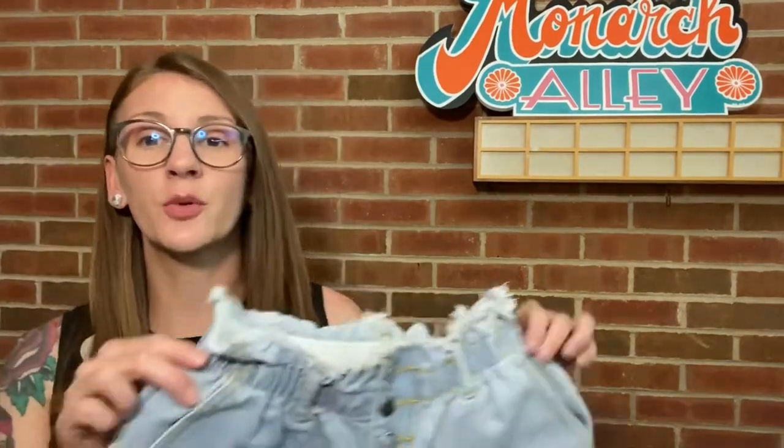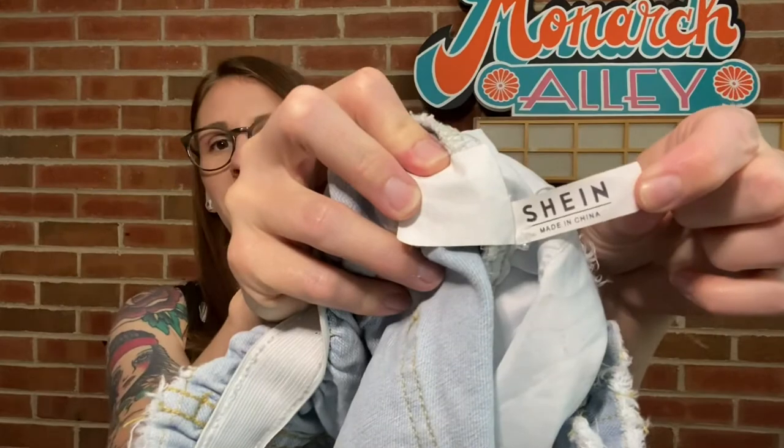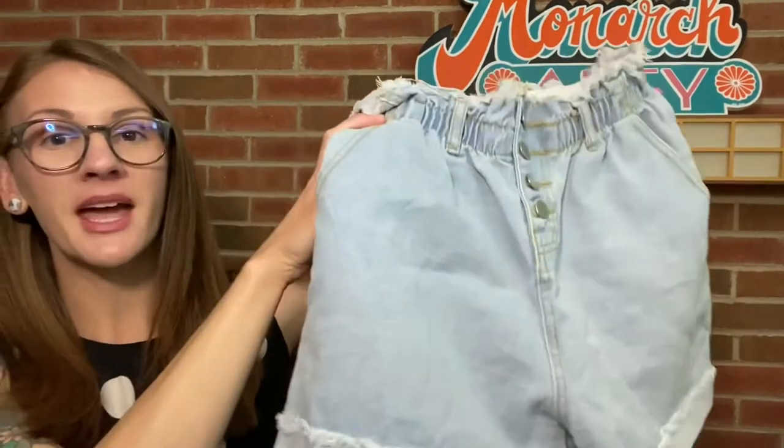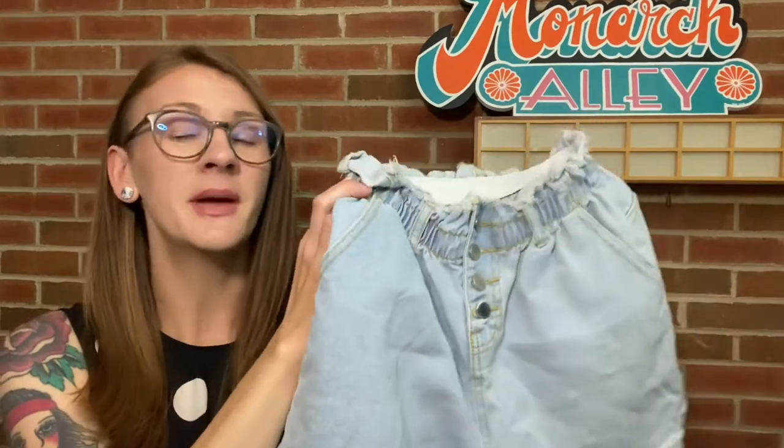I did not expect these to sell so quickly. These are SHEIN shorts — a brand I still haven't looked up how to pronounce — from my last haul. They sold for $18, my full asking price on Facebook Marketplace, within a day of listing them. I had them on Poshmark for a few days and they got a little attention, but Facebook Marketplace came in clutch and someone just outright bought them for $18. The buyer paid for shipping on that one as well.